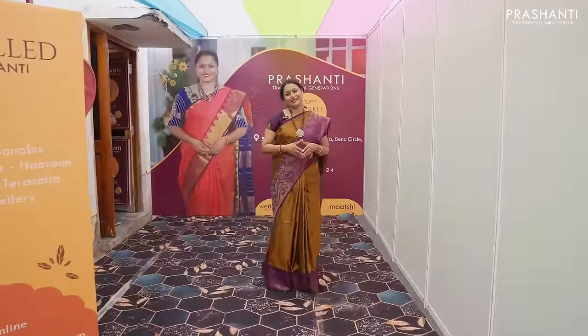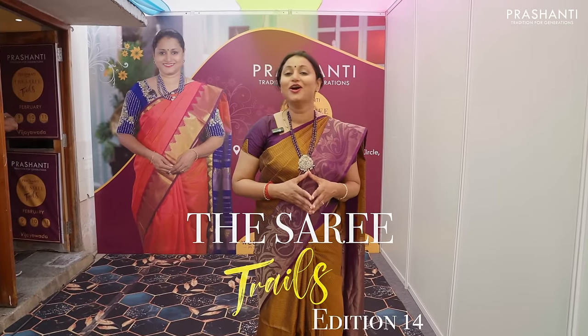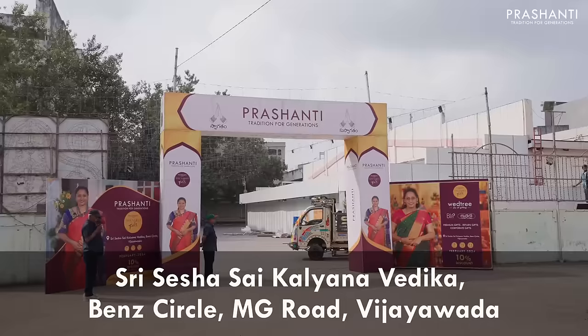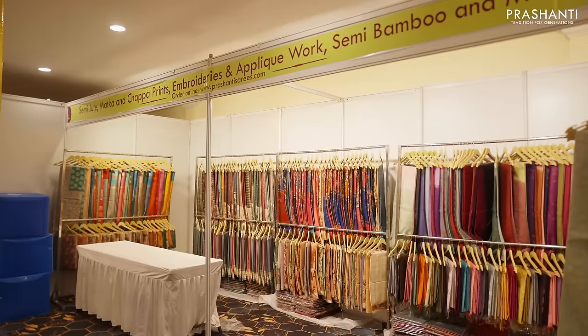Hello Vijayawada! We welcome you all to Sari Trails Edition 14 happening in Vijayawada on 9th, 10th and 11th of February — that is Friday, Saturday and Sunday — at Sri Sesha Sai Kalyana Vedika, Bend Circle, Vijayawada. We are super excited to be part of Sari Trails Edition 14. A huge variety of collections and sarees like you've never seen before, plus a flat 10% discount across all our collections. In this video, I'll quickly take you through all the new arrivals we've specially curated for Vijayawada. Let's get started.